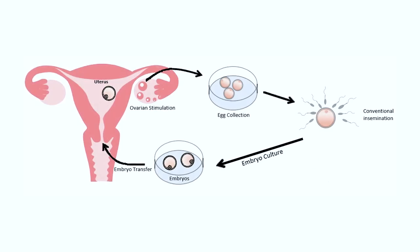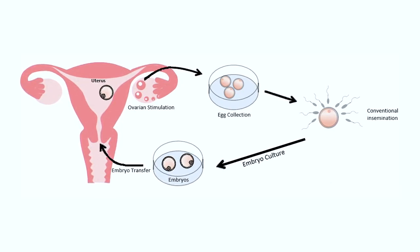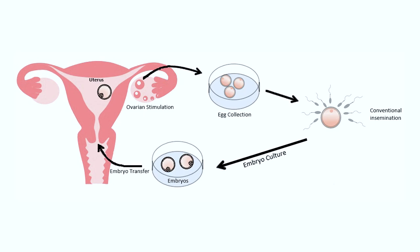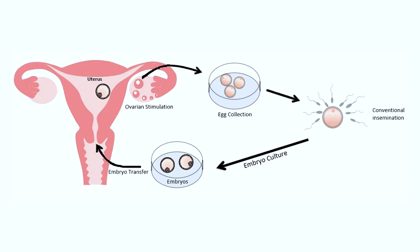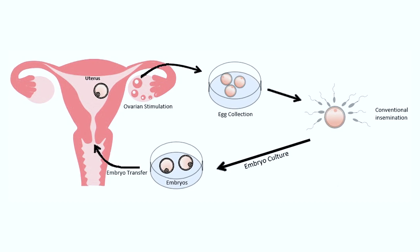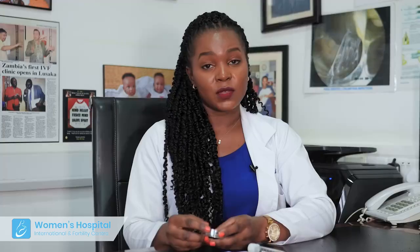The first technique is called conventional insemination. In a special dish called a petri dish, we place an egg in some special liquid called media and we surround it with sperm. Eggs naturally produce chemicals that cause the sperm to be attracted to the egg. So once we place the egg in the petri dish, the sperm will be attracted to the egg and ultimately one sperm will penetrate or fertilize the egg.